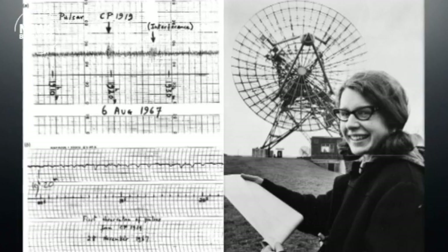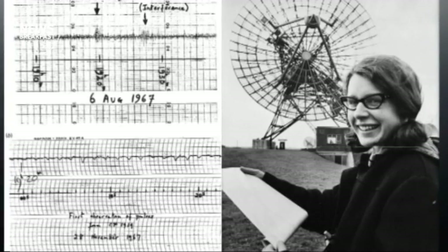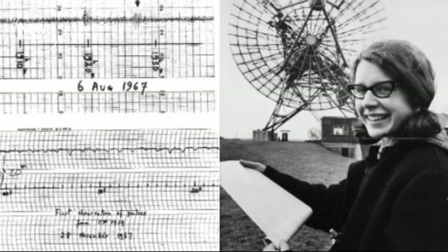Dame Jocelyn Bell Burnell discovered pulsars — one of those X-ray emitting objects we spoke about at the start — using a telescope at the University of Cambridge. Her supervisors were awarded the Nobel Prize; she was not. But just this week she has been awarded the very highest honour of the Breakthrough Foundation Prize — $3 million — and in typical fashion for her, she's giving it all to scholarships for underrepresented minority groups in STEM to get funded for school. She's amazing, and it's good that she's finally been recognised, even if you can't go back and award the Nobel.